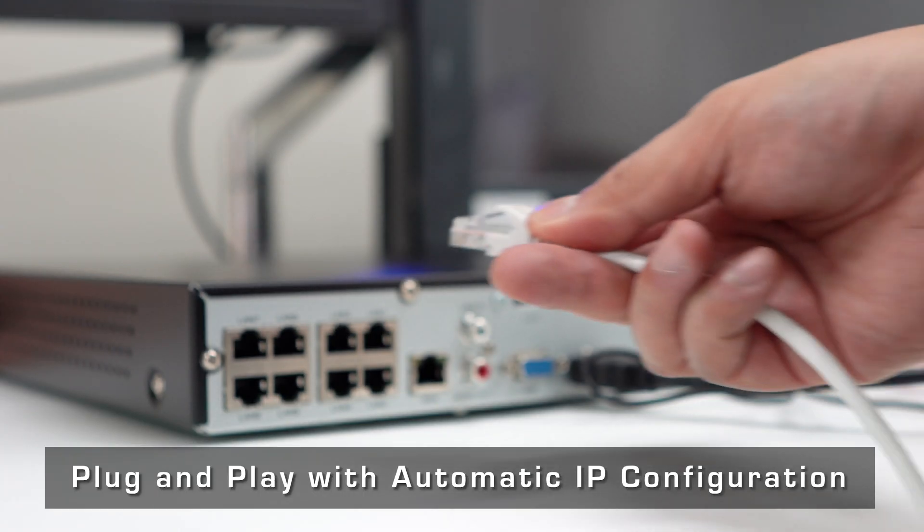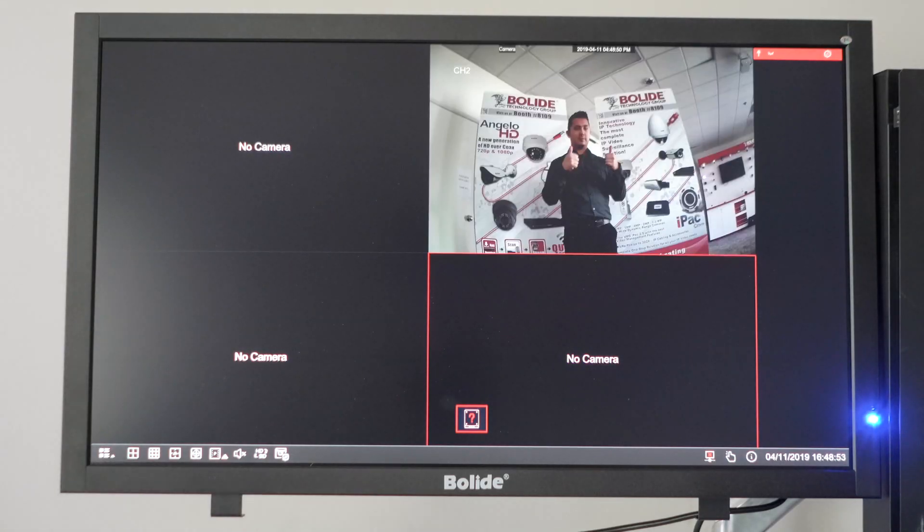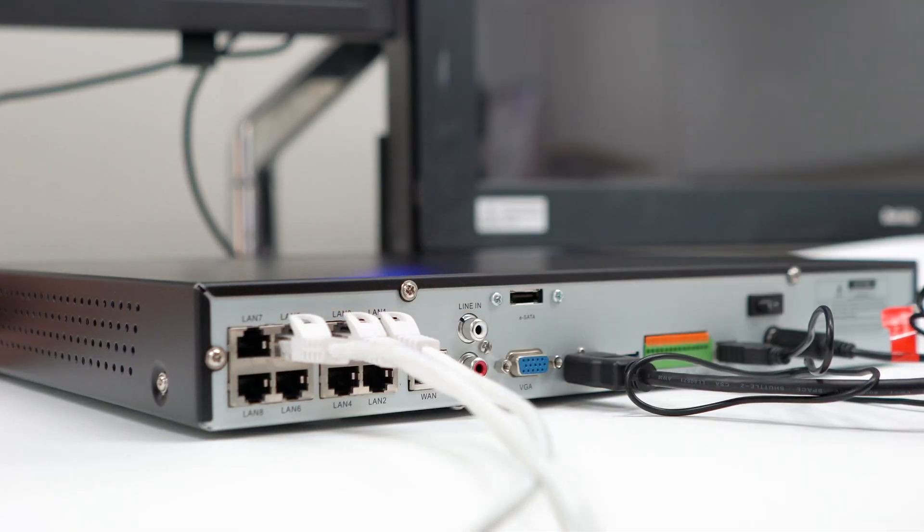Boli IP solutions are designed to meet and exceed the requirements of mid- and large-scale video surveillance applications. Simply plug in each camera and the system will auto-configure the cameras to the live view.